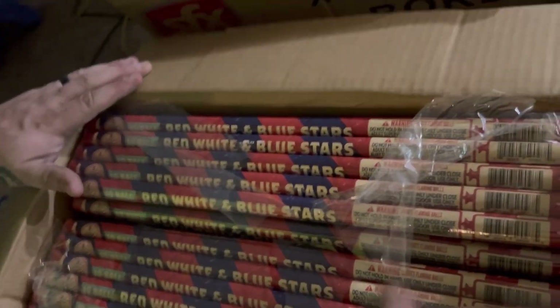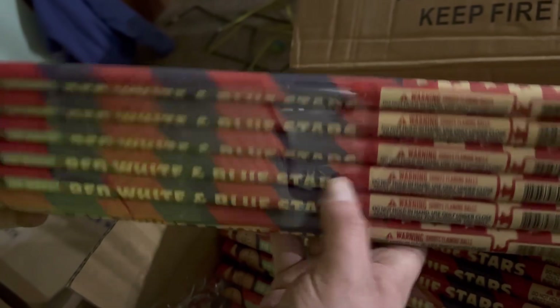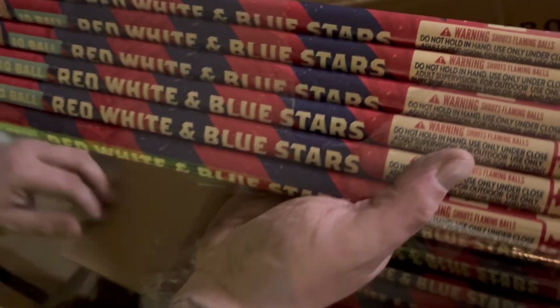These roman candles — I went with the red, white, and blue star because it's a different variety than the usual red and green. Good quality — I think I paid $40 for the whole case and you get 24 packs of six.